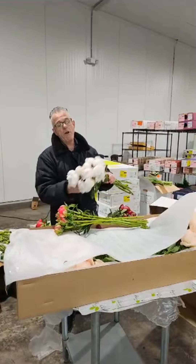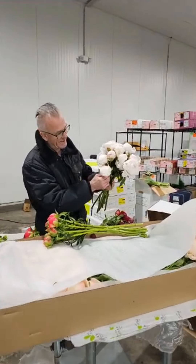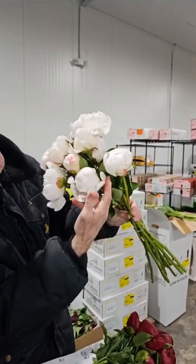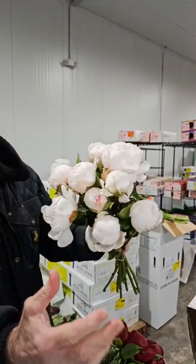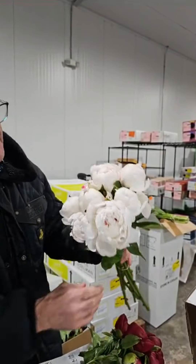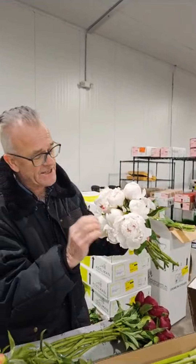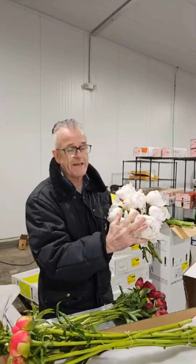Here we have a really great flower — this is Festiva Maxima. Look at these stems. This is a tight bud but it's huge, and they open up very floriferous. This is a classic white with a touch of blush, and some of the petals inside are linted with red. Festiva Maxima.